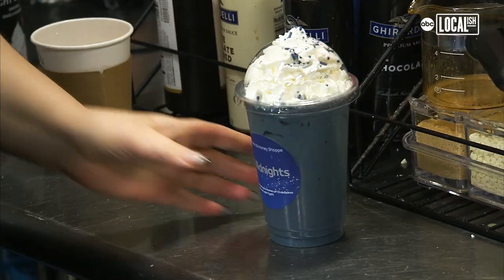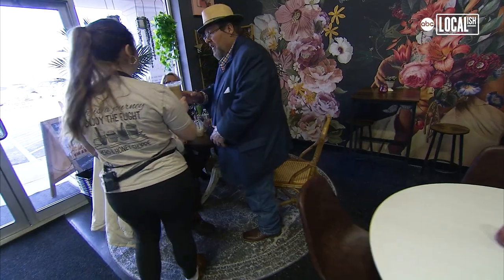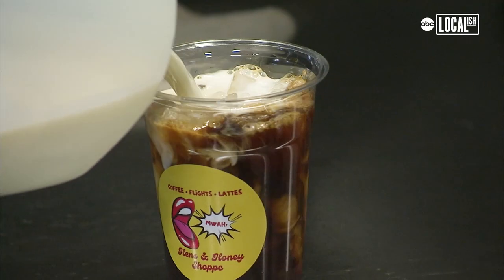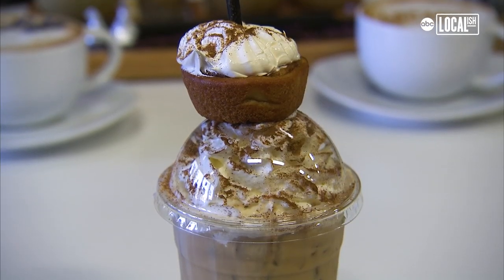We probably have about 25 to 35 different drinks you can choose from. Pig pen latte — that's very popular. If I'm craving something sweet, I'll definitely try the round bale. This is a cinnamon bun flavored latte, mixed with two shots of espresso and milk of your choice. Then we have the cute little cinnamon bun on top to garnish it with.